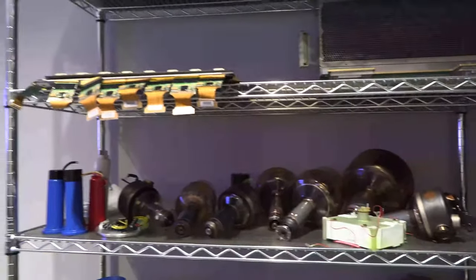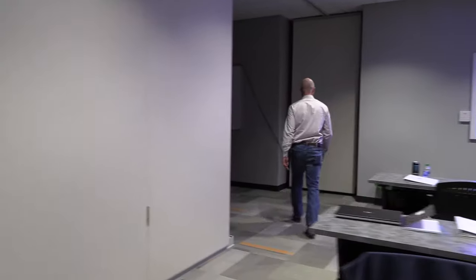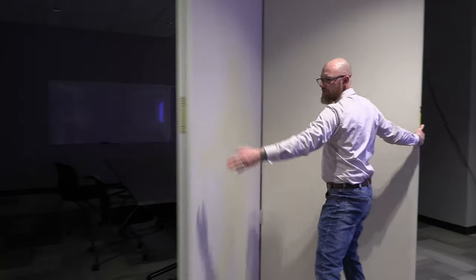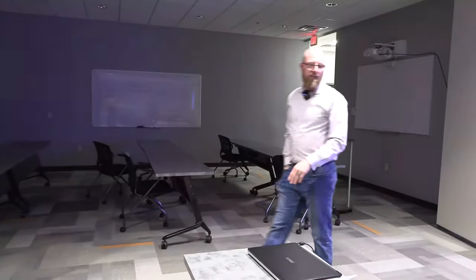X-ray tubes alone, high voltage tanks — take a look at that. This is a nice classroom. They actually have the ability to make one giant classroom for larger classes. The class that was just in here is called BMET Imaging 1, an intro to imaging. They also have BMET Imaging 2, a more advanced course covering the same topics in more depth, plus additional courses such as CT and mammography.